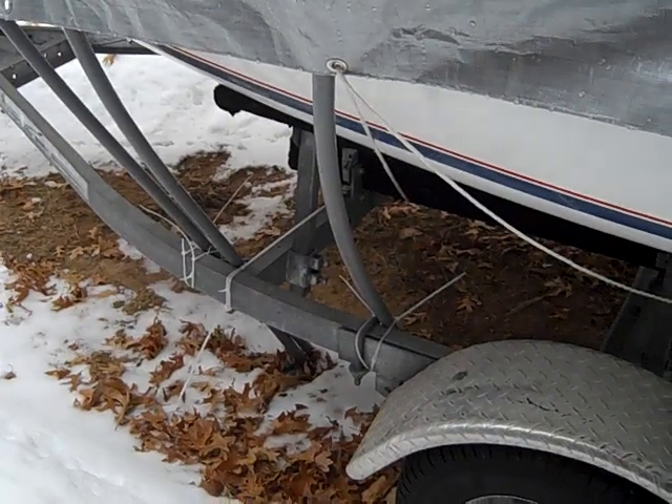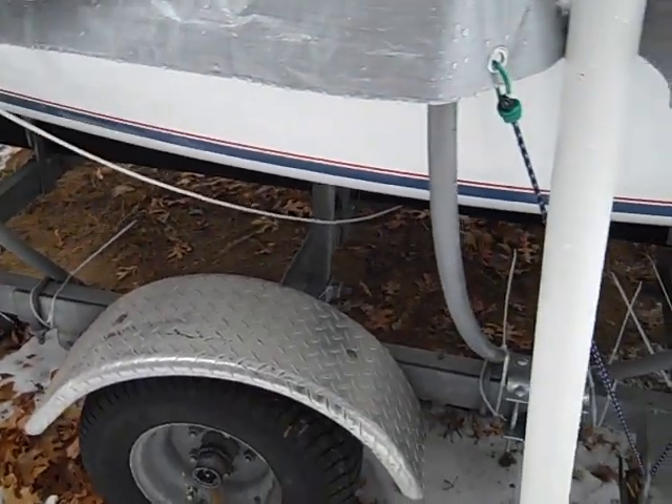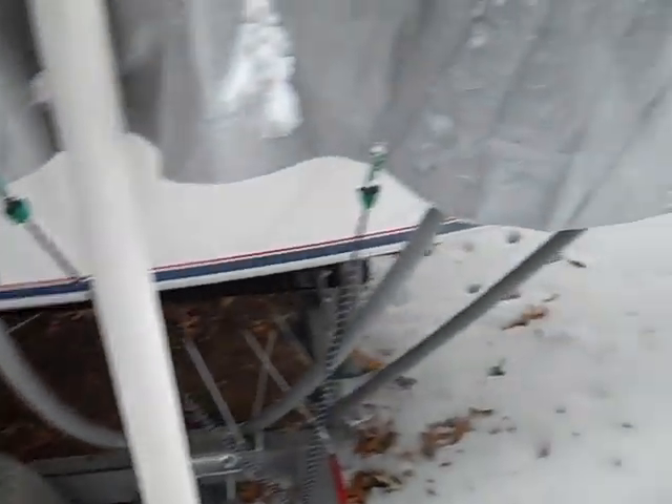The supports on the port side here are pretty well compressed. The lines are slack from the tarp because it's pushed down so much.